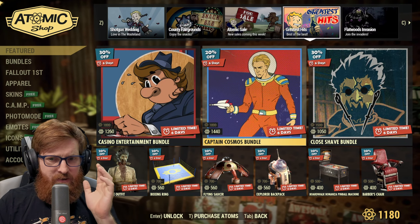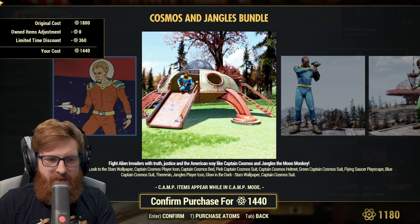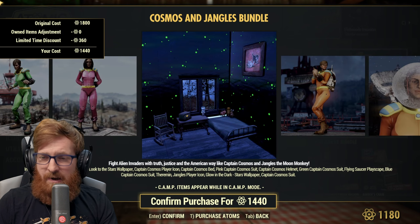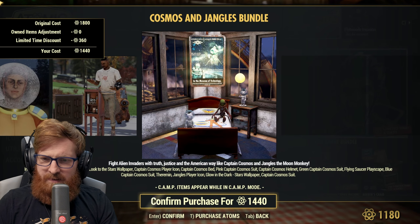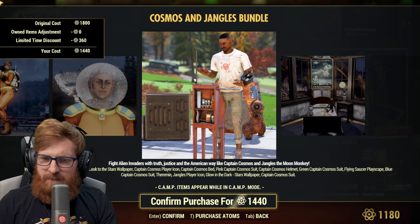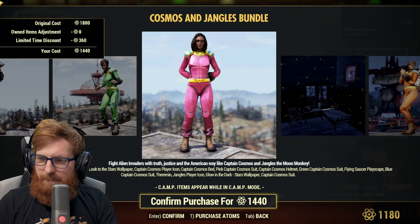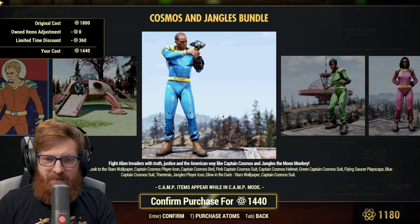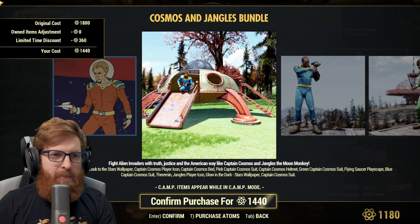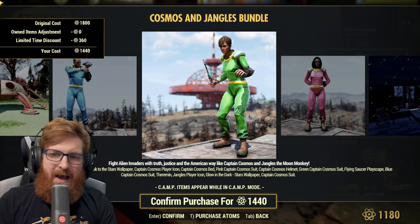The Captain Cosmos Bundle — I think I only have the wallpaper in this. I've never bought this bundle and I don't think I'm ever going to. I've bought some items on limited time offers, but for 1440 atoms you get a lot of outfits. It includes the space explorer backpack skin, the look-to-the-stars wallpaper, the Captain Cosmos player icon, the Captain Cosmos bed, the pink Captain Cosmos suit, the helmet, the green cosmos suit, the flying saucer playscape, the blue Captain, the Theron, the Jangles player icon, the glowing dark star wallpaper. I just have the Theron and the two wallpapers — I don't think I'm picking this up.